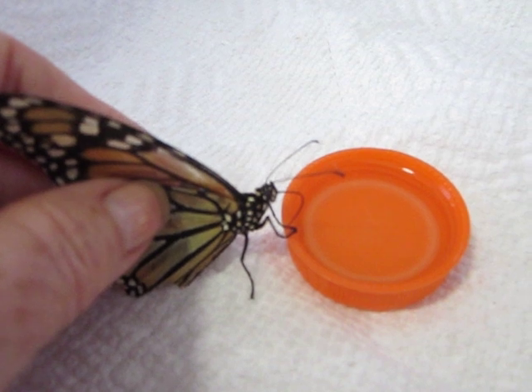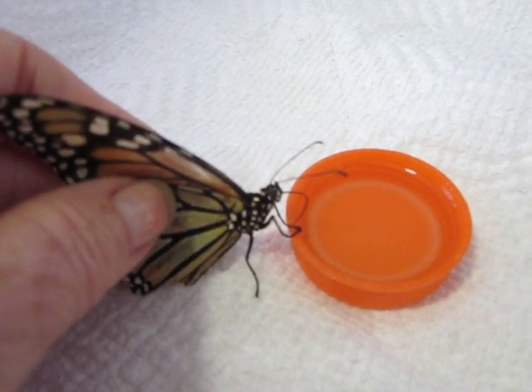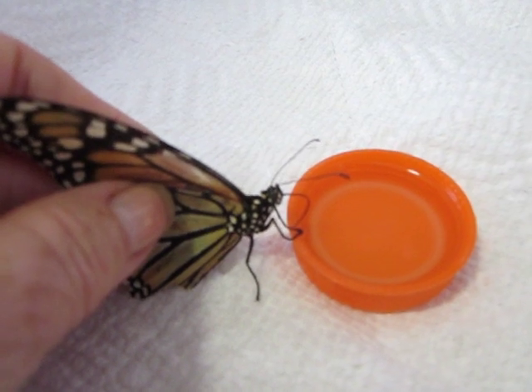Just like us brushing her teeth — we have to keep our teeth clean so that we can eat, and she has to keep her proboscis clean so that she can eat.